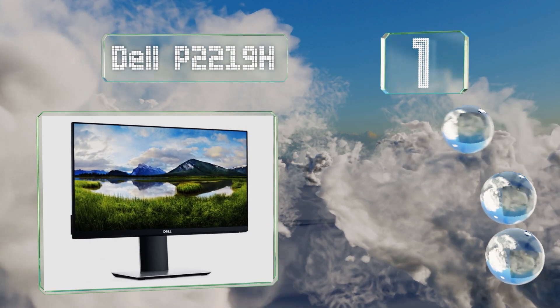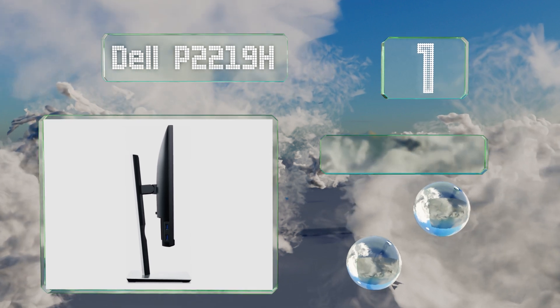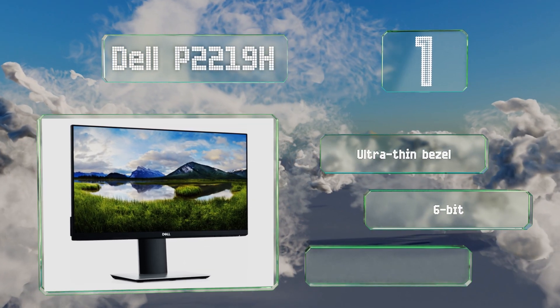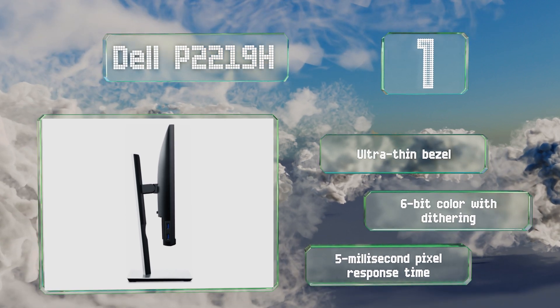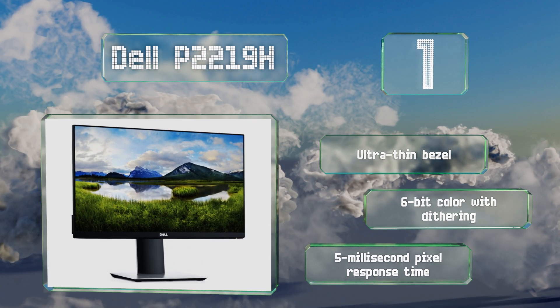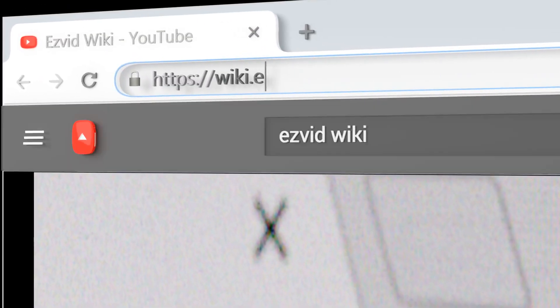Coming in at number one on our list, as we've come to expect from this manufacturer, the Dell P2219H is one of the best-looking full HD displays available. Its versatile stand allows for 90 degrees of rotation, and dual USB 3.0 ports help to maximize productivity. It features an ultra-thin bezel, 6-bit color with dithering, and a 5-millisecond pixel response time.